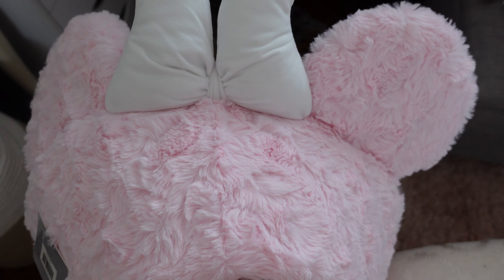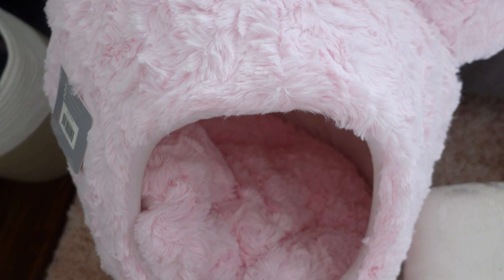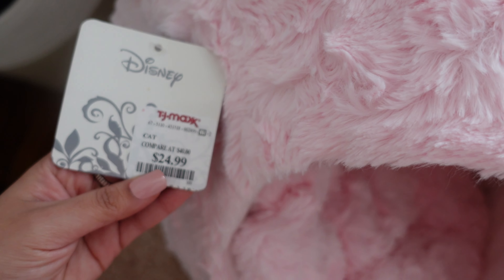Staying on dog stuff — I picked up this cute little doggy bed for my dog, her name is Paloma. I fell in love with it because it was pink and Minnie Mouse themed. It retails for $24.99 at TJ Maxx. I also picked up this little Grogu stuffed animal — I'm a huge Disney, Star Wars, and Marvel fan, so I thought this was so cute for my puppies. I picked it up at TJ Maxx for $6.99.